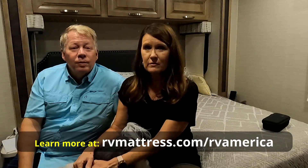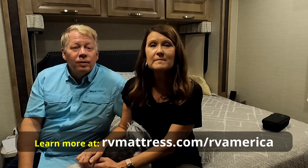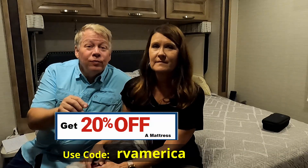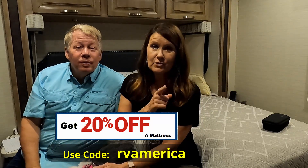We do want to thank RV Mattress by Brooklyn Bedding for sponsoring this video. If you're needing a new mattress for your RV, go to rvmattress.com/RVamerica, and use the code RVamerica to get 20% off.